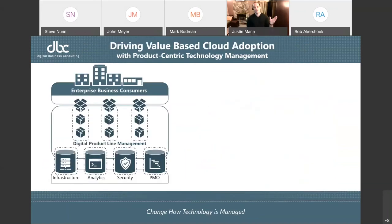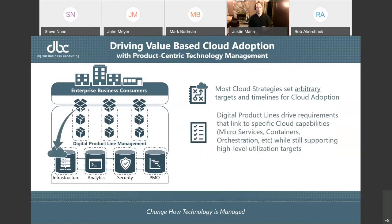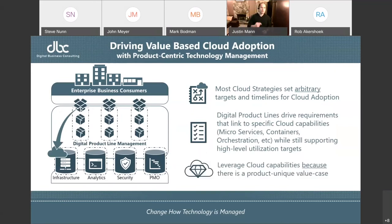Let's take a quick look at how this can change adoption of technology — for example, cloud. A lot of times we set high-level targets for cloud adoption that say we need to be 80 percent in the cloud by a certain date, so we start lifting and shifting quickly, and what we don't realize is a lot of times we're not getting the value and we could be breaking the customer experience. What this model sets up is each one of our digital product line managers being responsible for developing a cloud strategy unique to their product line. We're leveraging cloud not because of some high-level target but because there was a product-unique value case to adopting those capabilities. In reality, moving to this model will more than achieve whatever your previous targets for cloud adoption were.